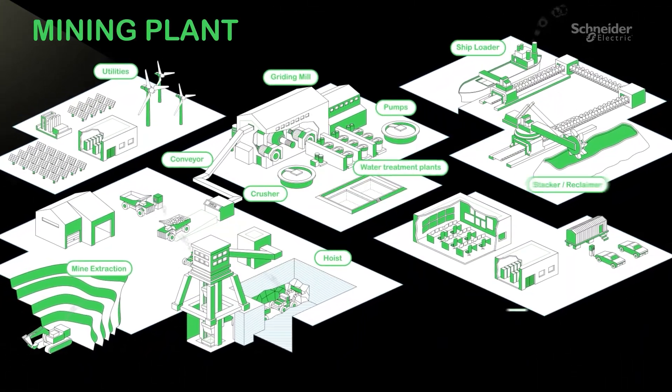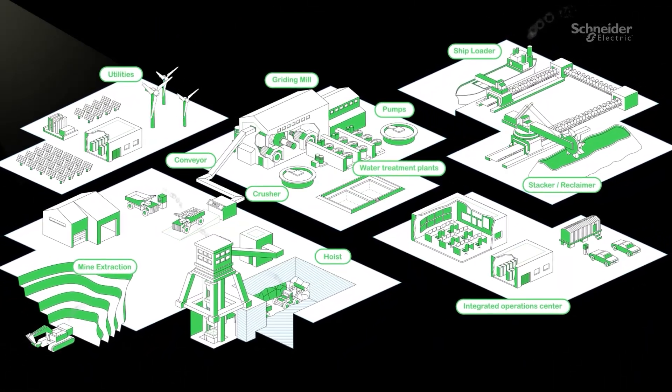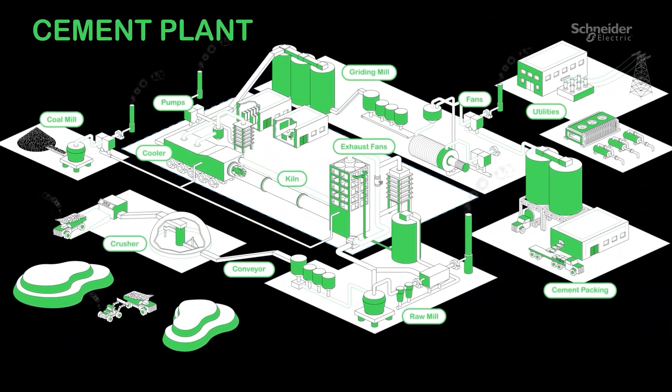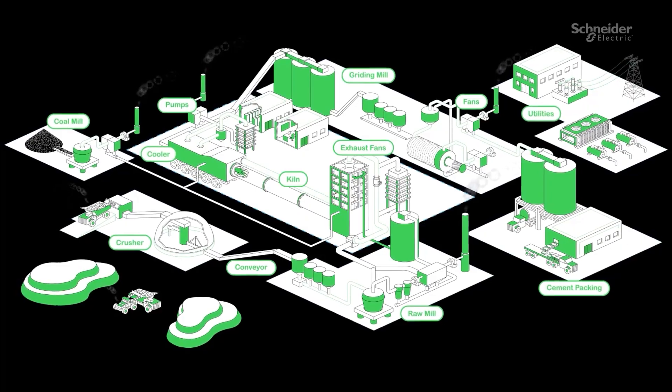Designed to meet the customer needs of mining, minerals, and metal segments for a wide range of applications like hoisting, mills, conveyors, fans, and pumps.